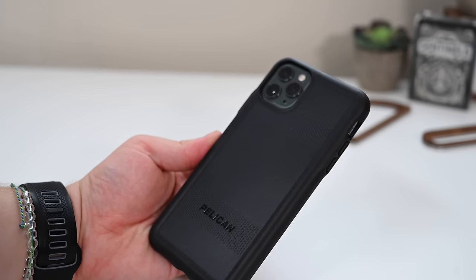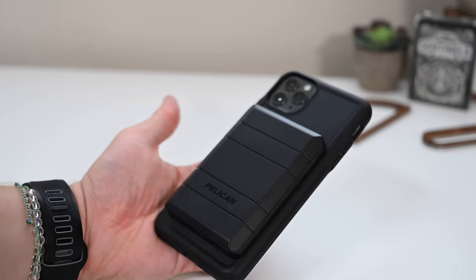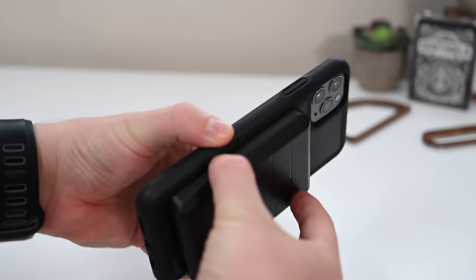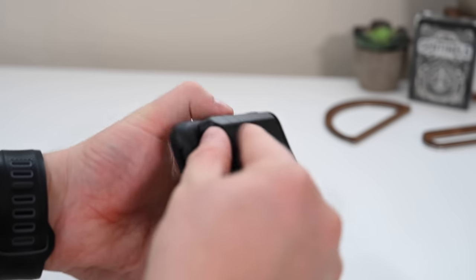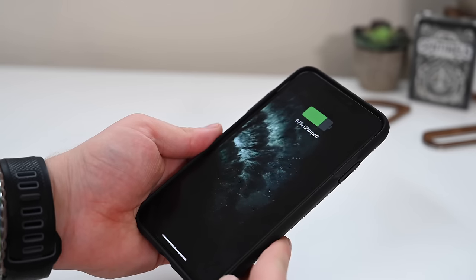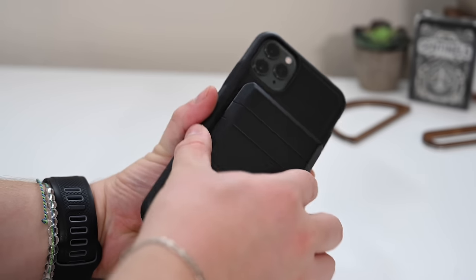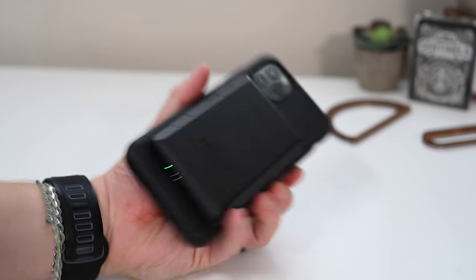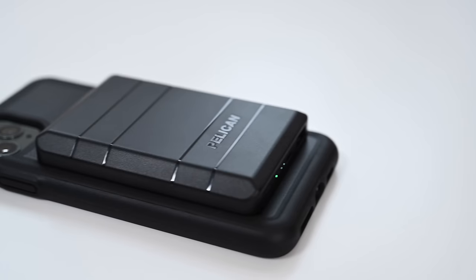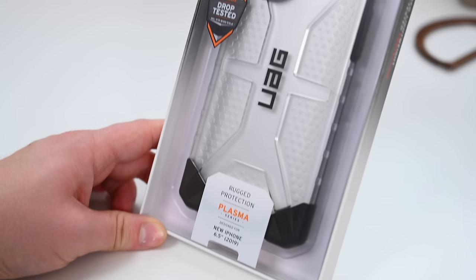Here is their battery case — a standard case that attaches magnetically to a battery pack. It works with wireless charging because the battery pack charges the phone wirelessly through the Qi coil on the back. Hit the battery button, turn it on, and the phone starts charging right away. It's a good alternative to a standard battery case because you can pull it off when you don't need it and snap it on when you do. The downside is the battery itself charges over micro USB — we really would have liked to see USB-C.